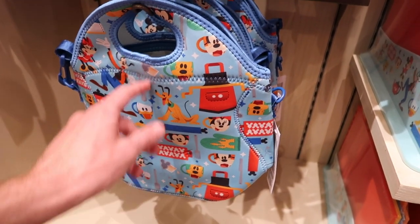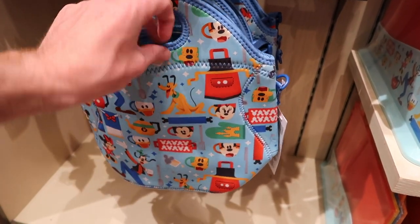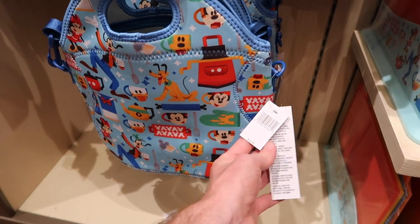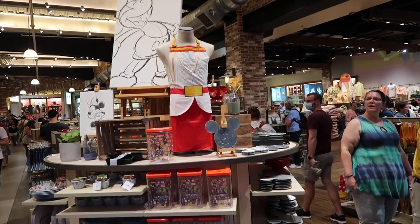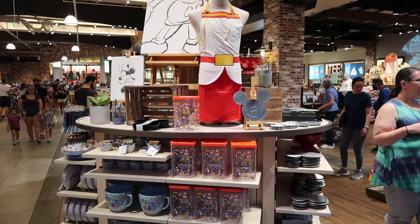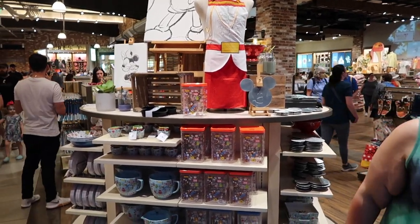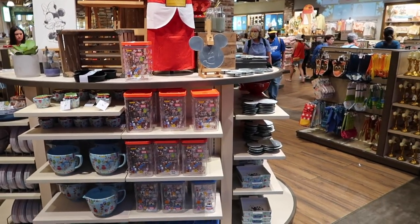They've got nice little lunch bags too with different characters on them — mugs, aprons, and the main characters — for $34.99. I just want to point out this is all towards the middle part of the store, not over in the section where kitchen stuff normally is. This is just the main part where they usually have a lot of the new stuff — this is the stuff they're pushing, which is kind of cool.